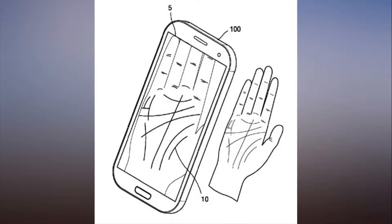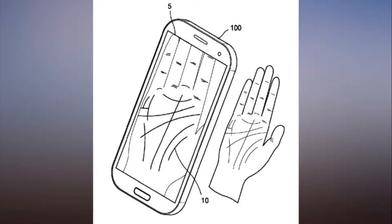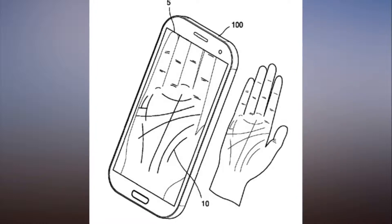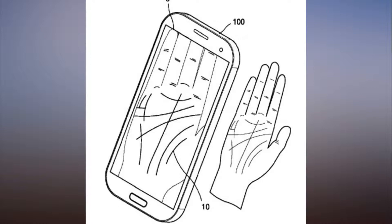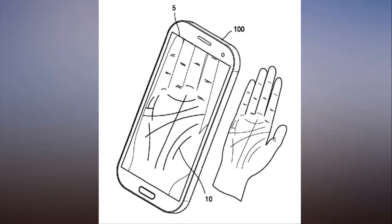Your next Samsung phone could read your palms. Smartphone biometrics are all about scanning your fingerprints, eyes, and face. But Samsung is envisioning a new way to verify your identity. Samsung has filed a patent with the Korean Patent Authority that describes a method by which your smartphone could scan your palm and verify your identity.